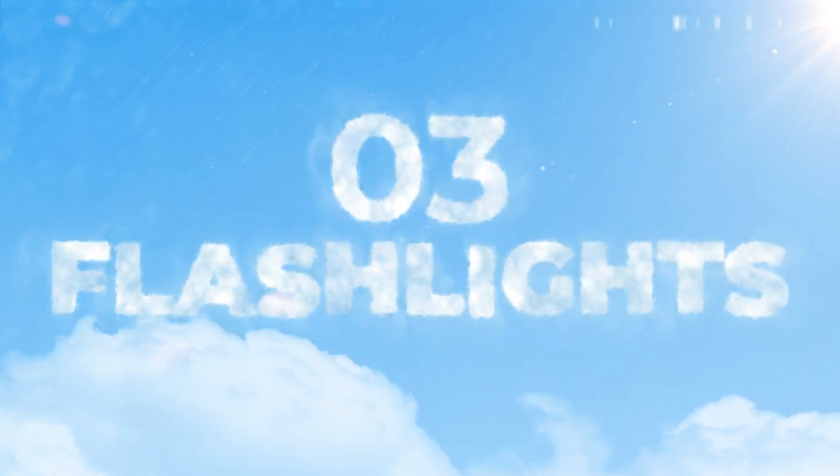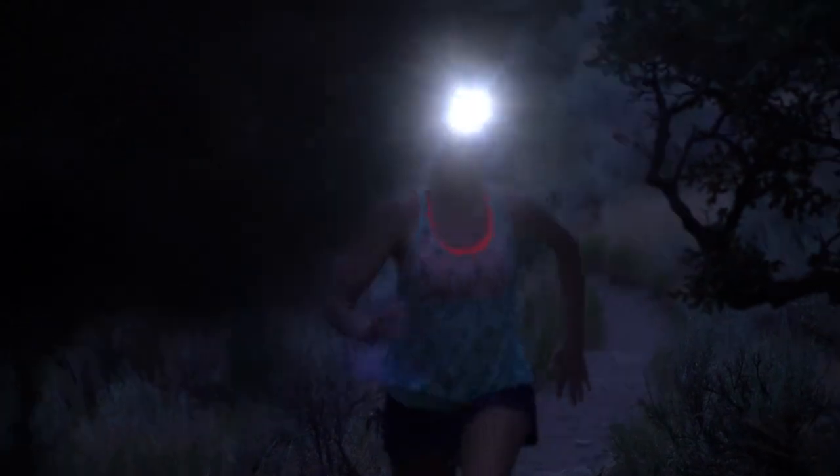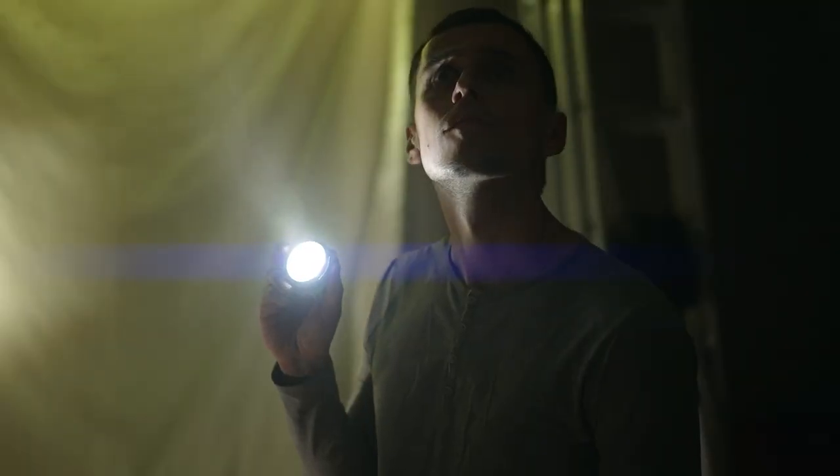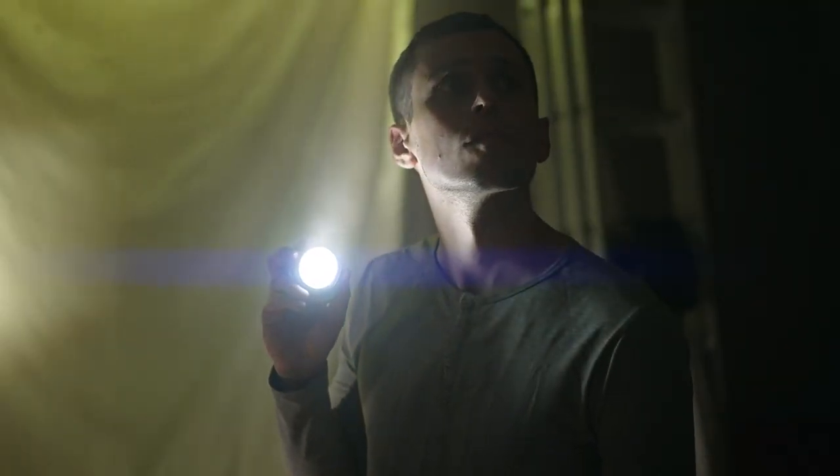Number three is flashlights. Make sure that you have any type of flashlight you like to use — either a headlamp, a regular flashlight, the ones strapped to your wrist, whatever it may be — make sure that you have flashlights so you can see when the power goes out in the middle of the night.